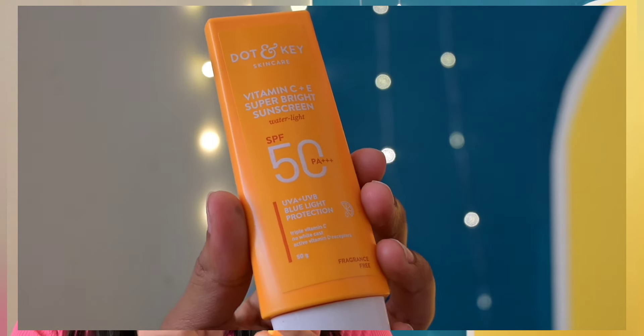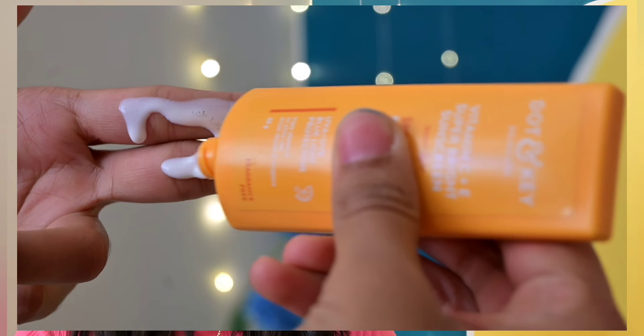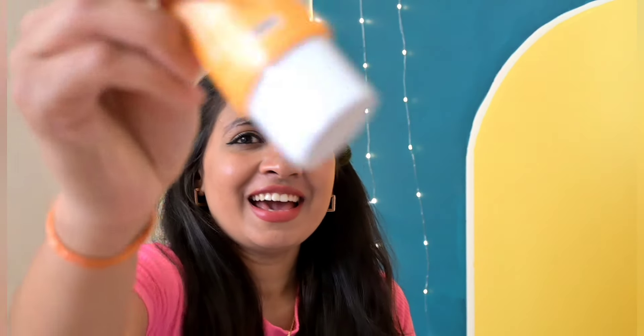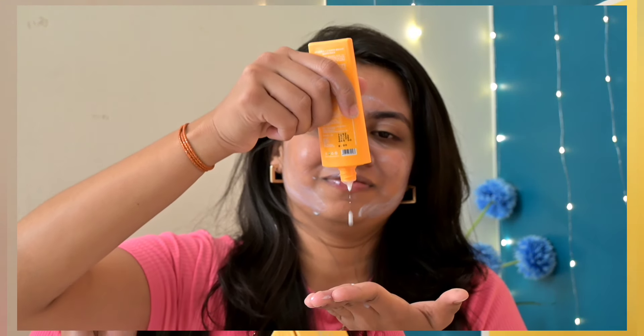The next sunscreen is Vitamin C plus E Super Bright Sunscreen. It has a water consistency — very watery texture and very quick absorbing. It also has no white cast. With Vitamin C and E, this super bright sunscreen will protect against UV and blue light damage, sunburn, and sun tan, and will help soothe the skin.